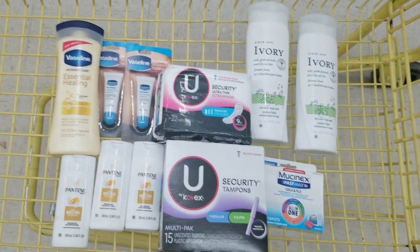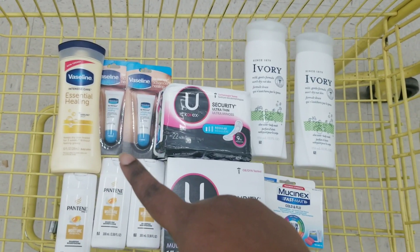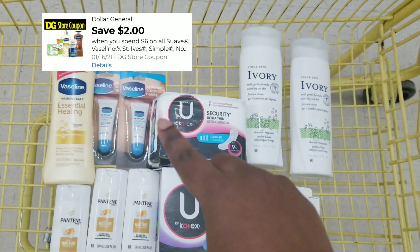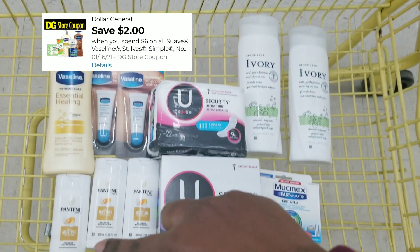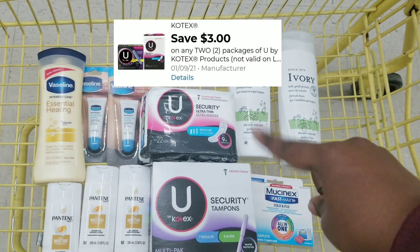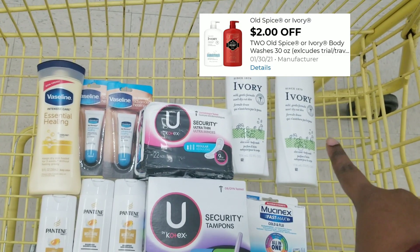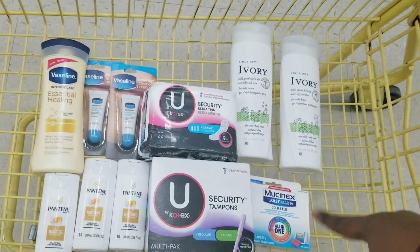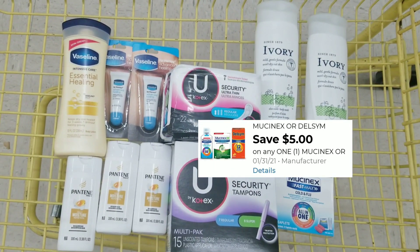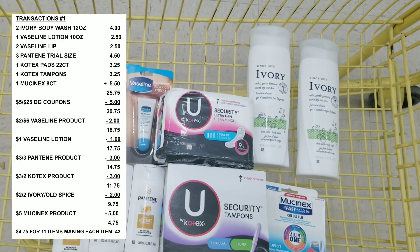Here's the overview of everything for this transaction. What we're going to use is our $5 off of $25. We have a $1 off for the Vaseline lotion, a $2 off of 6 for the Vaseline products, a $3 off of 3 attaching to the Pantene, a $3 off of 2 for the Kotex, a $2 off of 2 attaching to the body washes, and a $5 off coupon attaching to the Mucinets.